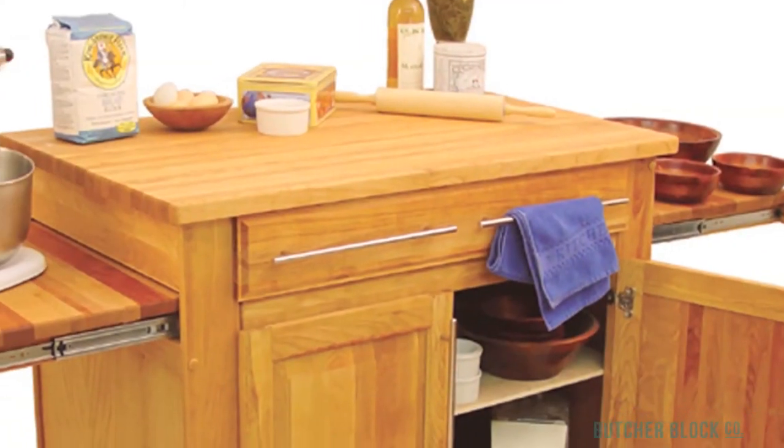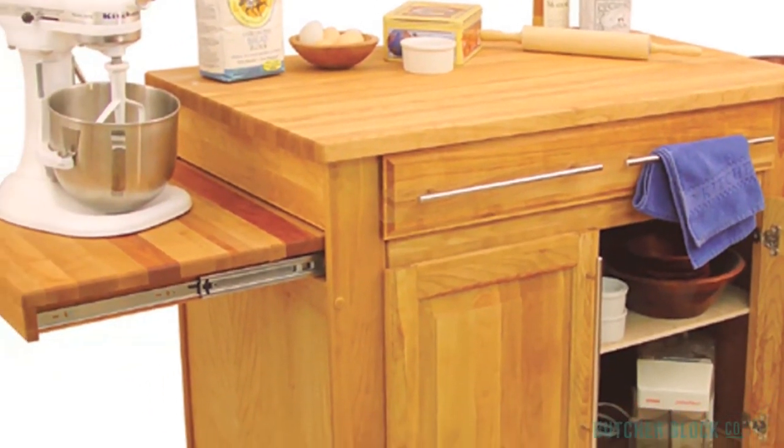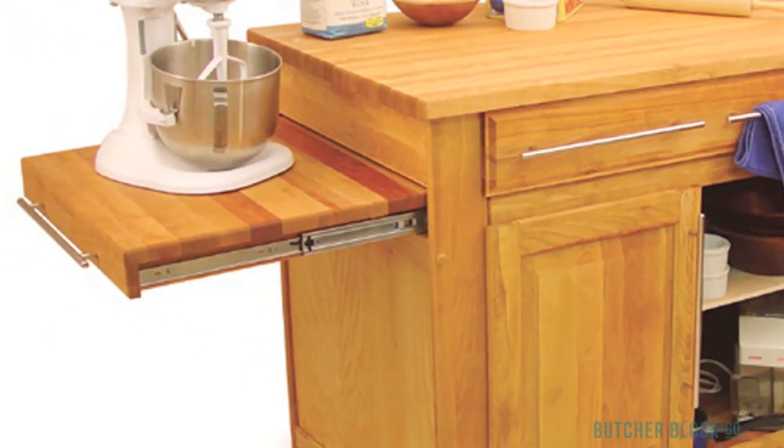Its main work surface, made of hardwood butcher block, delivers 8 square feet of counter space, and each of its two pull-out leaves contributes another 3 square feet — nearly 15 in total.